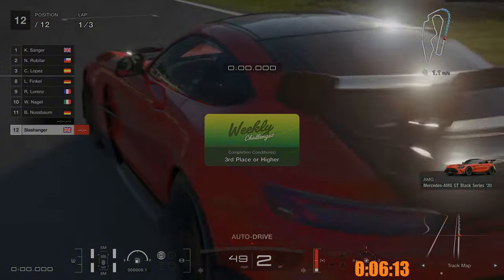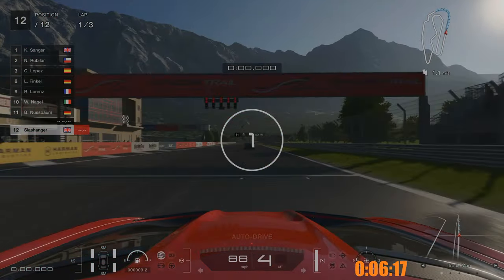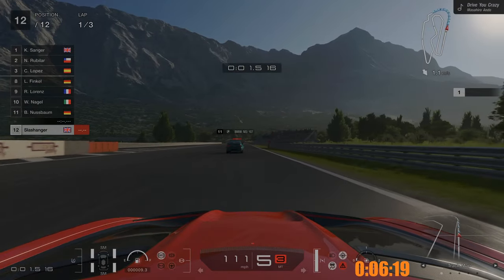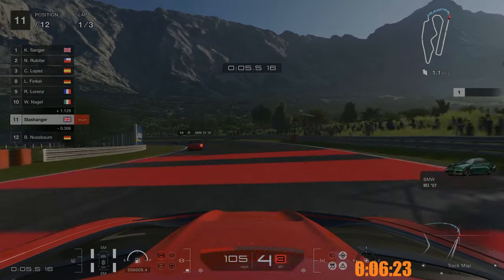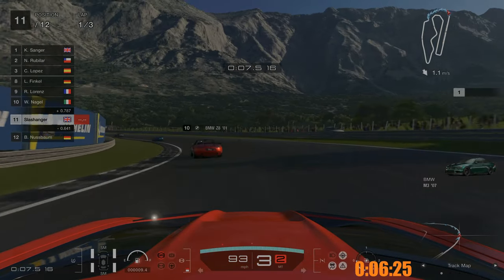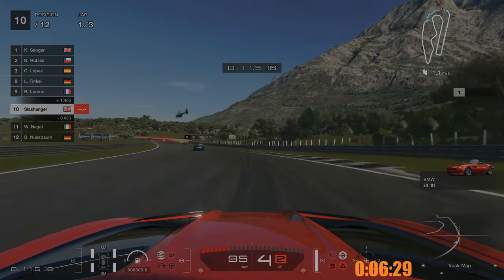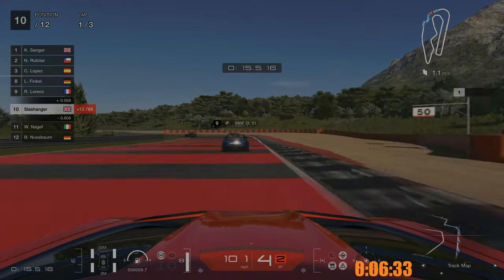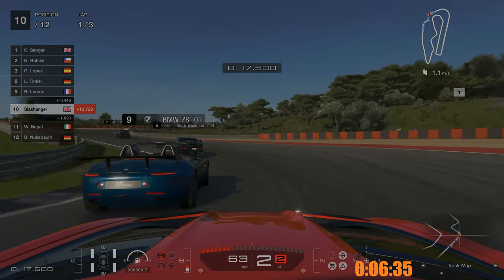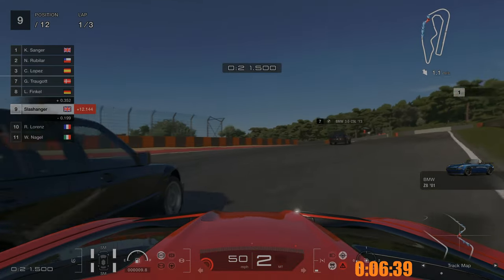We've changed the difficulty from normal to hard. I remember changing it back for a cafe card thing — whatever it's called. I remember changing it back for the Super Formula one and the extra cafe card license things.